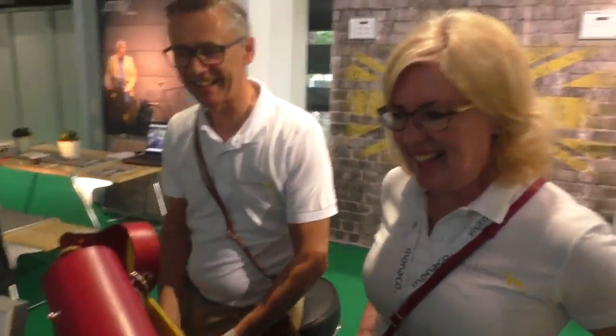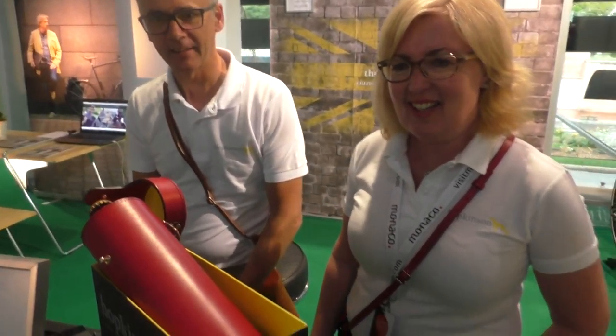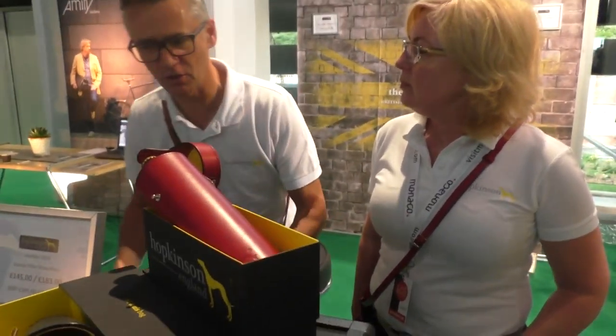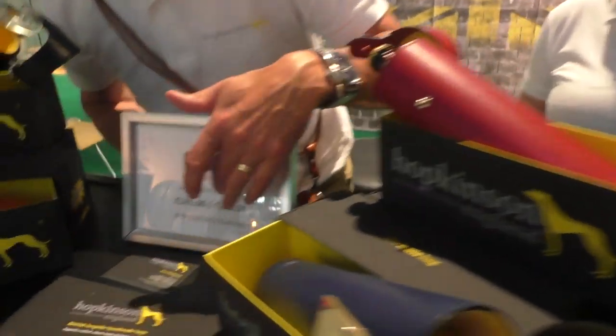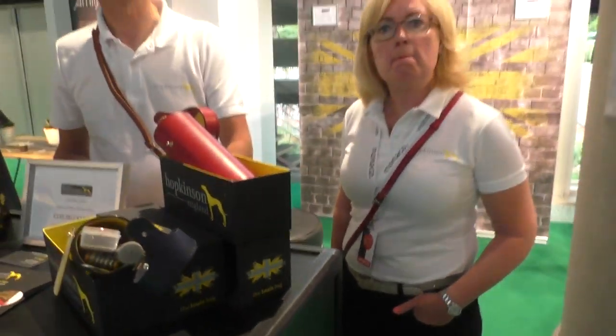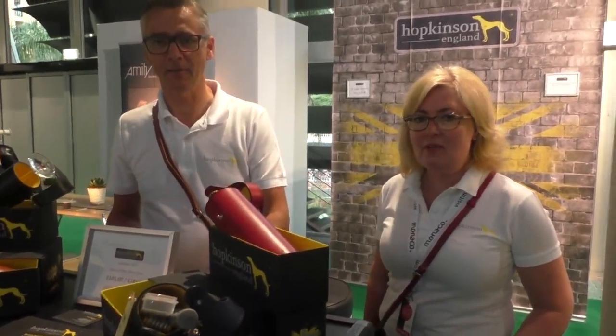We are lucky to have you here. So how much do they cost? They are, in English, 195 pounds. We have the price here in Euro: 206 Euro. And can people order them on the internet? Yes, on our website or Amazon's website.